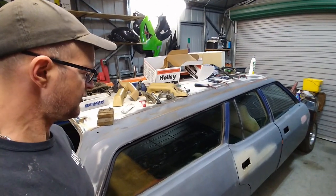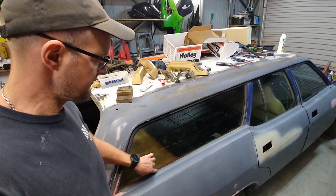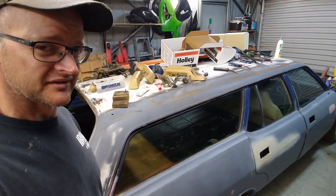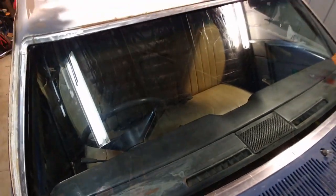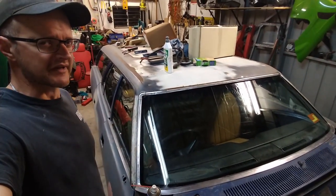I roped the kids into helping me clean the windows of the car today and scrape all the paint overspray off — boy did they whinge. It sure does look nice now; all the window glass is much cleaner, and I even gave the front window a going over. Starting to feel a bit optimistic about this project.